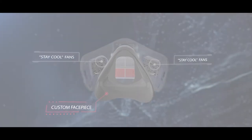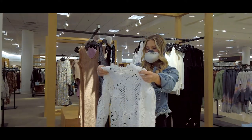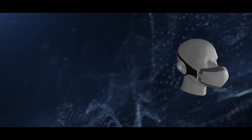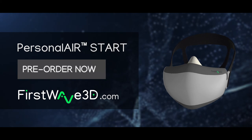There are many ways that we are all adjusting to this new normal. We believe that as we continue to adapt, breathing should still remain the simplest thing for us to do. It's clean air at first breath. Pre-order your very own Personal Air Start Mask now for special savings.